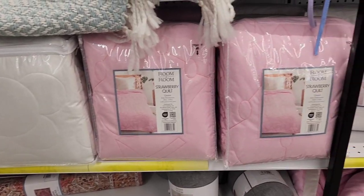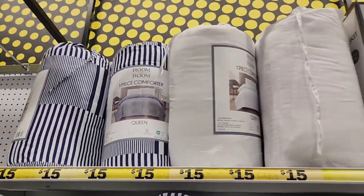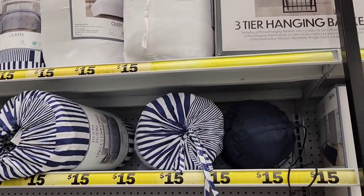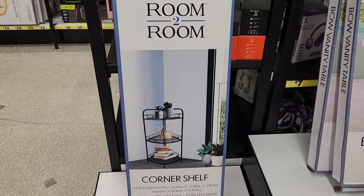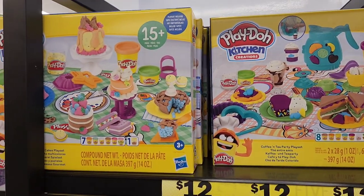In the bedding section, I showed you guys the white, green, and pink sheets, but the queen ones are like a one-piece comforter. This is a corner shelf, which I haven't seen at Five Below before — I feel like those are pretty useful.